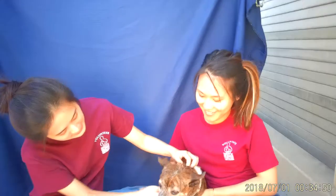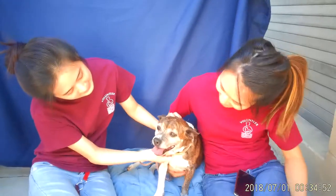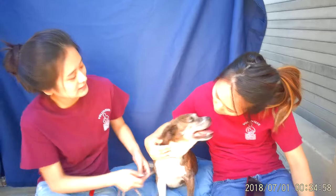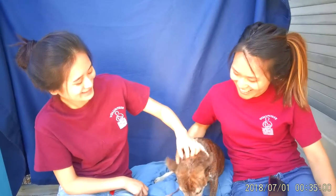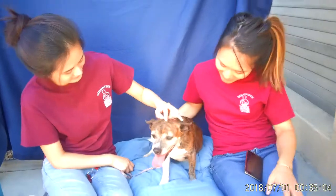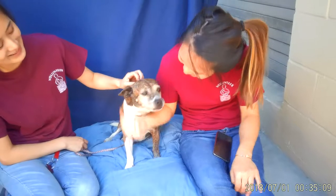Hello everybody. This is Lego. We're down at the Baldwin Park Animal Care Center and we've got Lego in front of us. Lego's animal ID number is 85314016. And as you can already see, she's a super kissy, lovey dog. Everybody loves her. Look at those kisses.